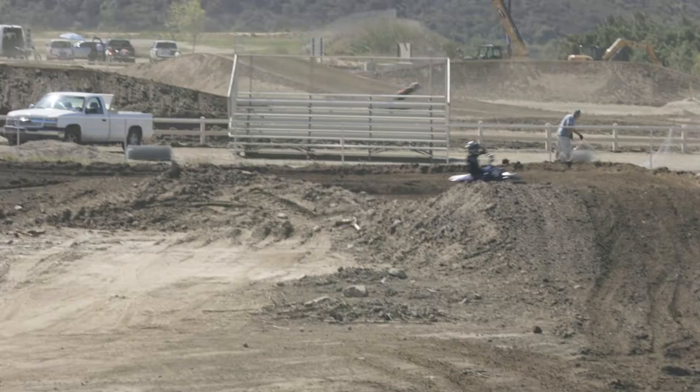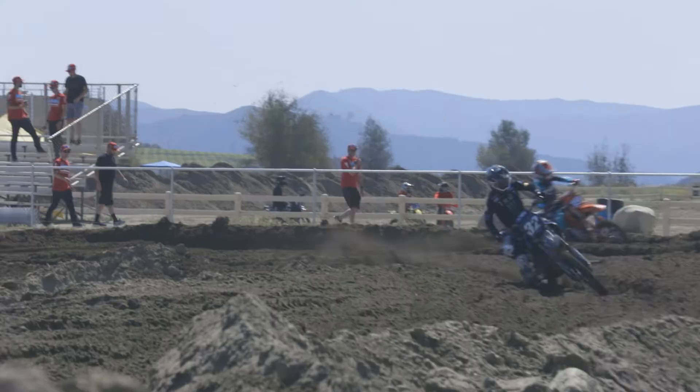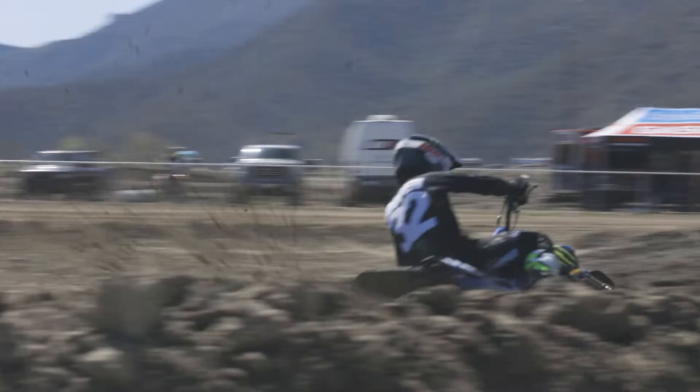What's up guys, Justin Cooper out here at Fox Raceway getting some outdoor prep in. We've been grinding hard in supercross, it's been going good. Now we've got the right place back and we've been using the core manual with torque drive Recluse clutch, and I've been using it really ever since I got on the team.